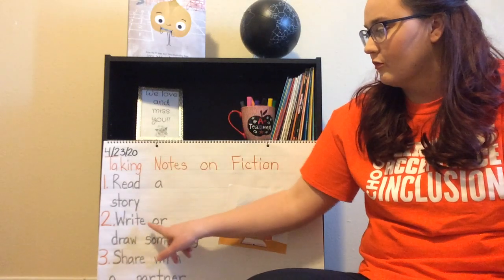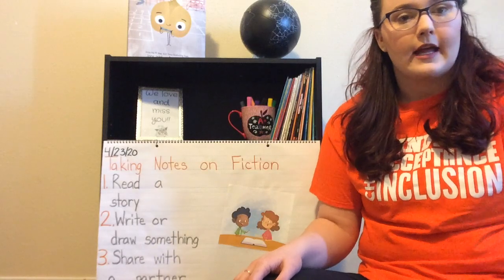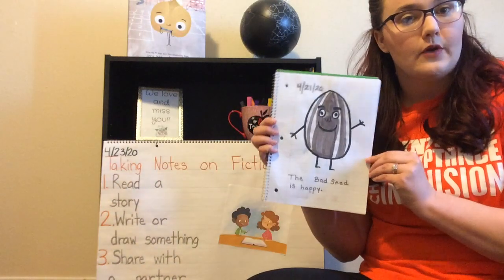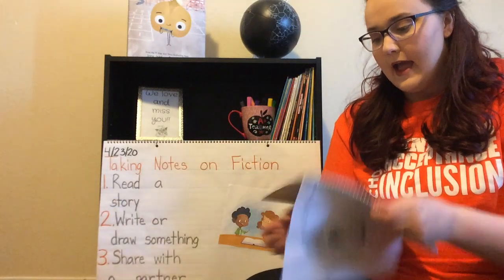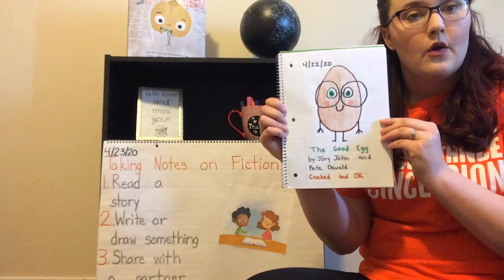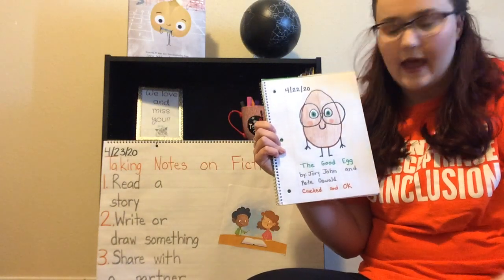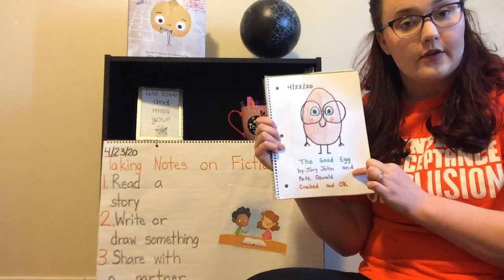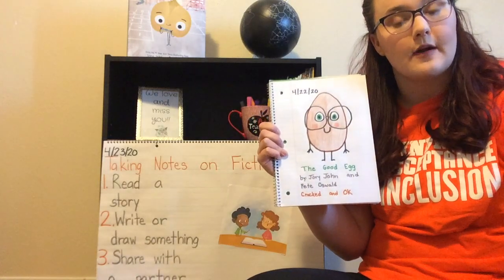Step two is going to be write or draw something about that story. In our notebook, we drew a picture about The Bad Seed and we took notes on The Good Egg. We drew a picture of the good egg, we wrote the title, we wrote the author's name, and we wrote two important words from that story.